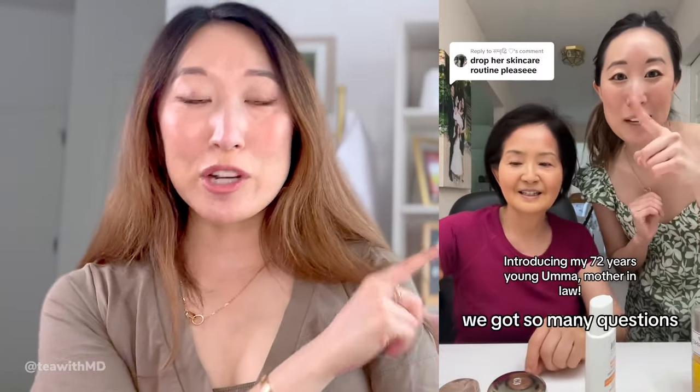The next product I want to talk about is one I'd never heard of until my mother-in-law, my umma, taught me about it. I'm going to link her video, which went viral, where she shared her morning and evening skincare routine. She has beautiful skin and she's 72, almost turning 73. It's a combination of genetics, lifestyle, sun avoidance, diet, and how she takes care of her skin. She introduced me to the DHC Deep Cleansing Oil, infused with olive oil and vitamin E. It's the first step of your double cleanse — you wash with an oil-based cleanser to remove sunscreen and makeup, then follow up with a water-based cleanser.